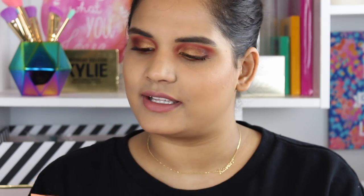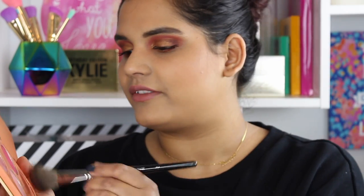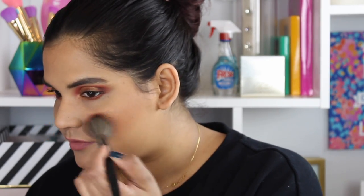I'm using the viewfinder as a mirror, which is not a good idea ever, but we're going to make do with what we have. Now for blush — shall we try Tau? That looks pretty. It's like this pretty peachy shade. I have a clean blush brush, so I'm just going to put that on the apples of my cheeks.